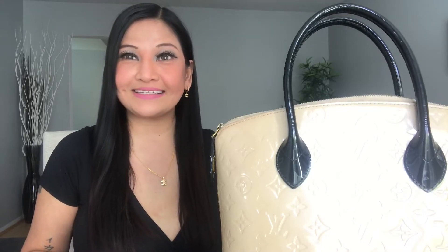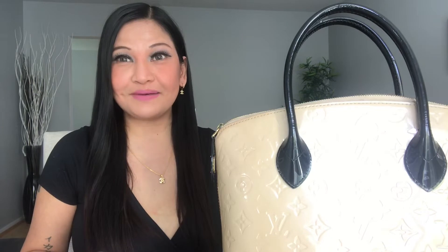Hello guys, welcome back to my channel! Today's video is a Louis Vuitton one — it's one of my collection, guys.